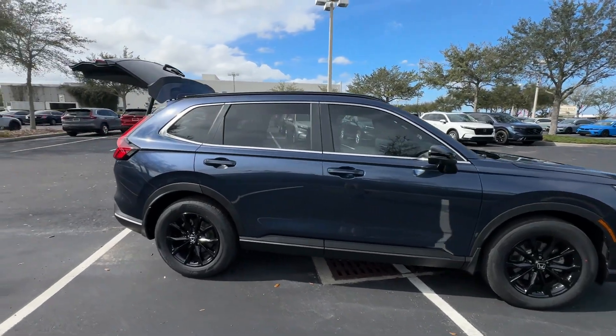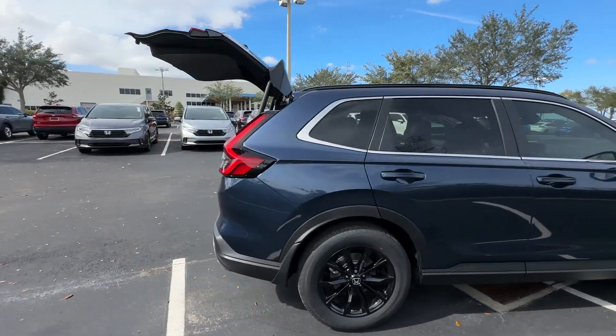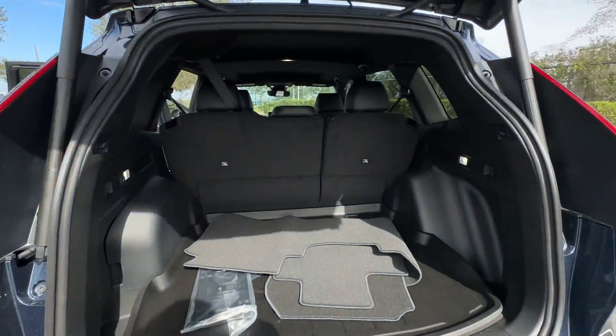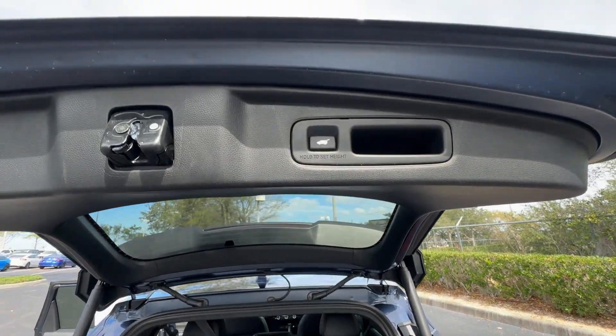2024 Honda CR-V Hybrid. This SUV offers space as well as power and performance. It checks off in-demand features which offer more convenience.